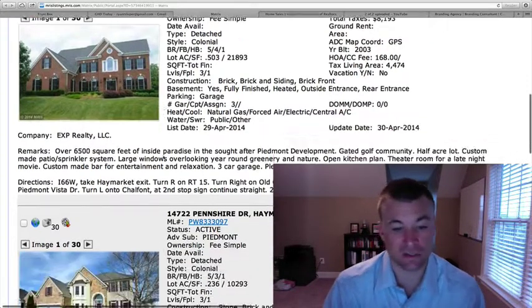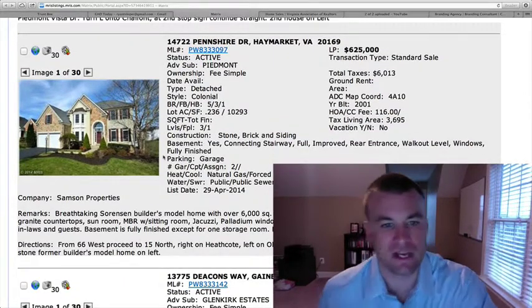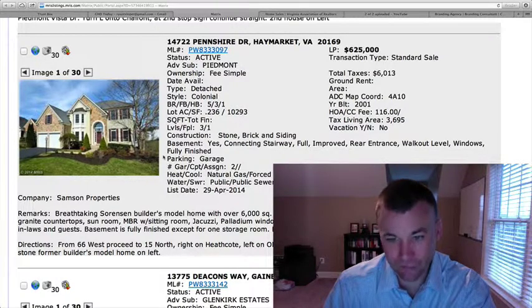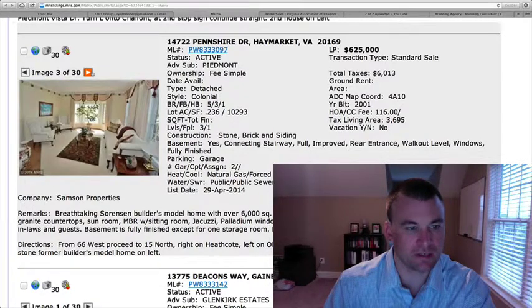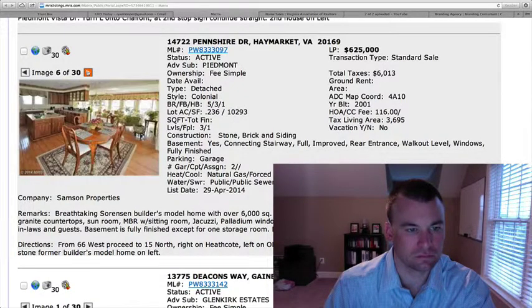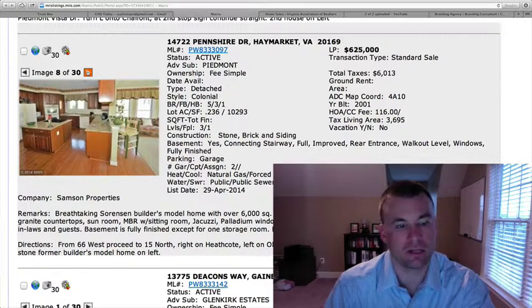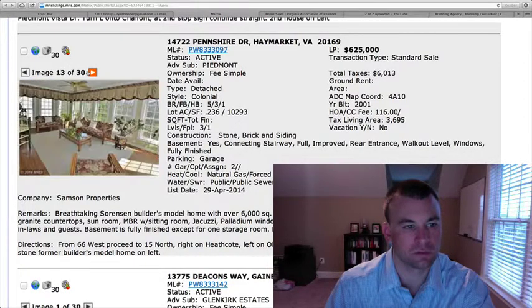The next one is also in Piedmont for $625,000. It's a stone, brick, and siding exterior — five bedrooms, three and a half baths, just under a quarter acre lot, 6,000 square feet total. It's the Sorenson's Builder's Model Home, professionally decorated throughout with hardwood floors. Custom kitchen cabinetry and granite countertops, mix-and-match appliances, white and black cooktop that can be swapped out. Adjoins to a sunroom on the back side with a bump out.